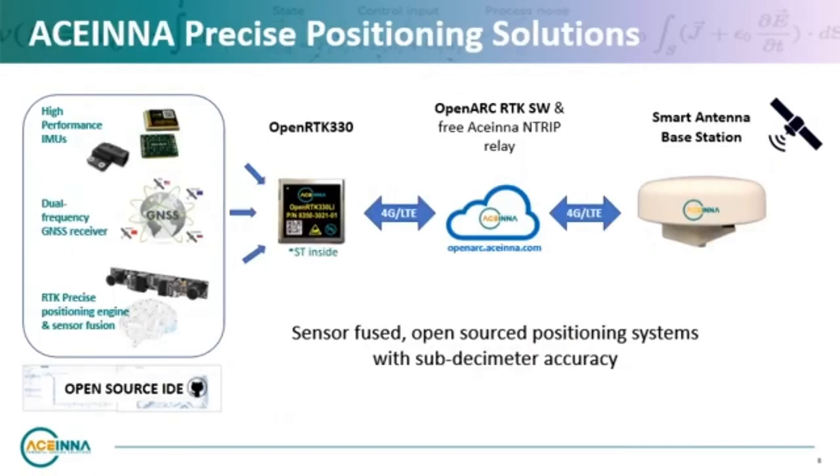Until recently, RTK and services such as precise point positioning have come with a hefty price tag and long acquisition times. They have been used primarily in agriculture, land survey, and construction applications for off-road vehicles in geo-fenced areas. The proliferation of autonomous technology and the need for more precise positioning has given rise to new RTK solutions that are scalable across geographies, economical, easy to integrate, and optimized for AV sensor fusion.